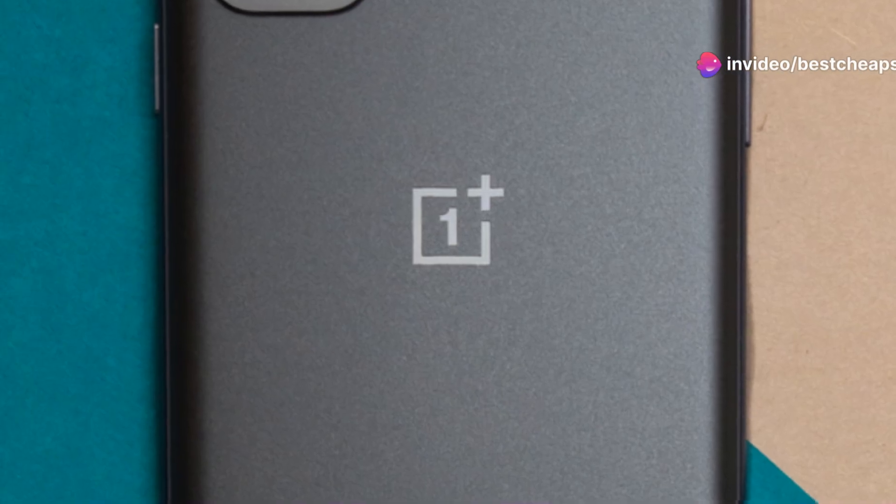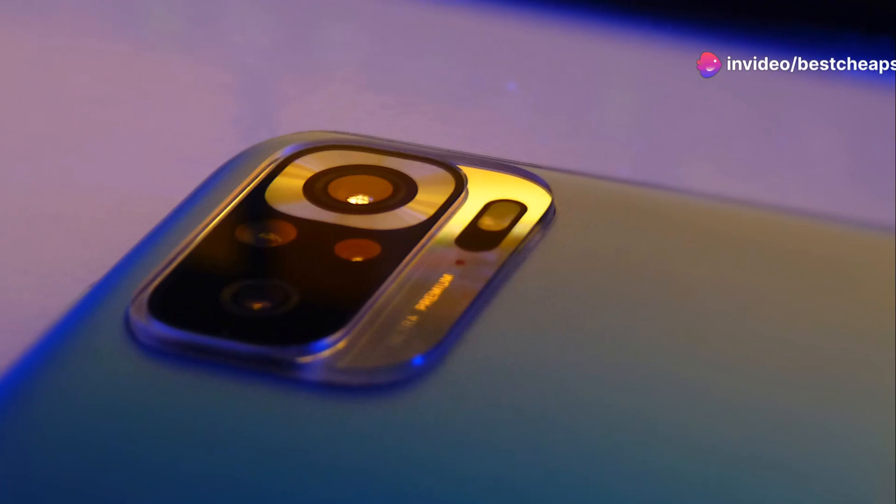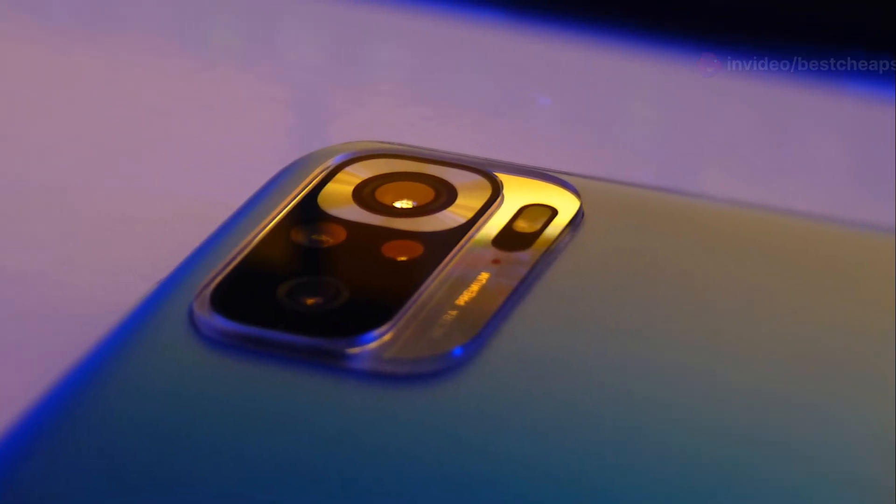Let's not forget the OnePlus N30. OnePlus is known for flagship killers and their budget series doesn't disappoint. The N30 comes with a 6.5-inch display, 64MP main camera, and Warp Charge 30T for speedy charging. It's a fantastic option if you're looking for performance without breaking the bank.